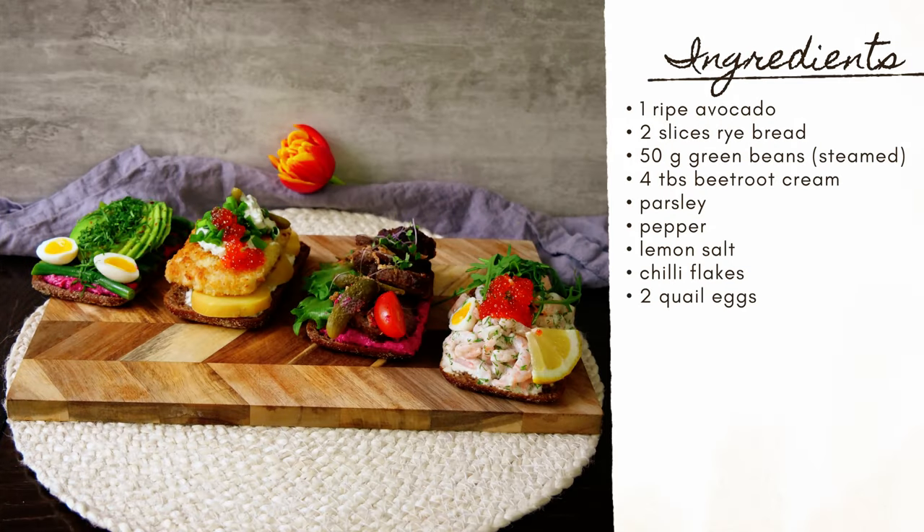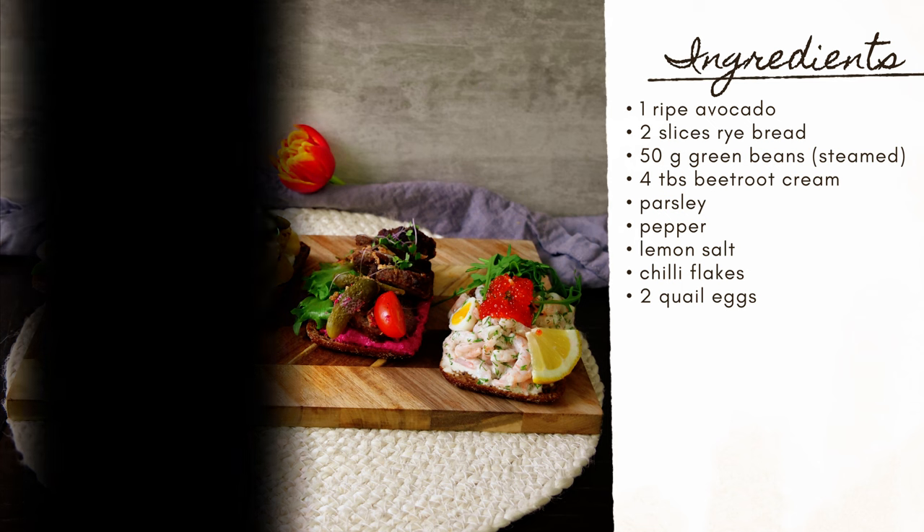For the ingredients you need: one ripe avocado, two slices of rye bread, 50 grams of green beans steamed, four tablespoons of beetroot cream, parsley, pepper, lemon salt, chili flakes, and two quail eggs.